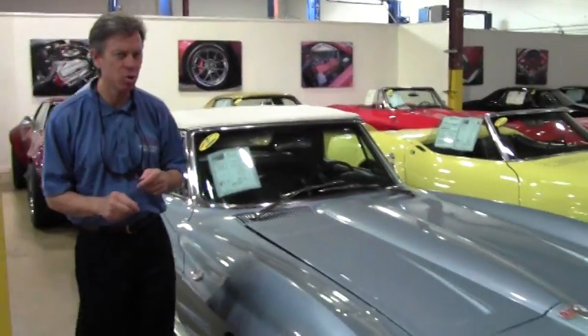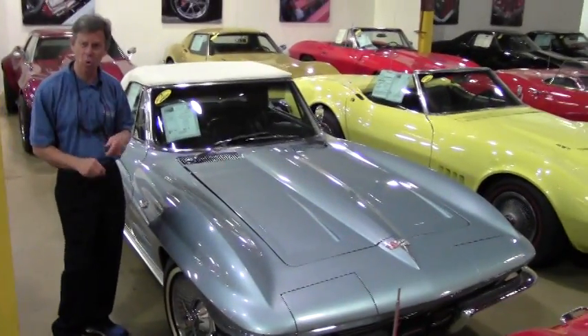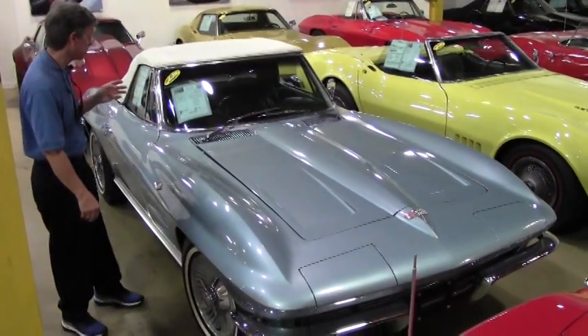Welcome to Buy A Vet in Atlanta, Georgia. My name is David and today we're going to take a look at a 1964 silver blue Corvette convertible. Great looking car. Love this color and the combination.